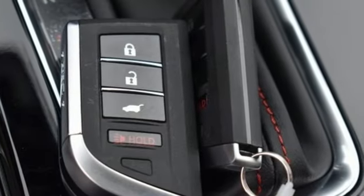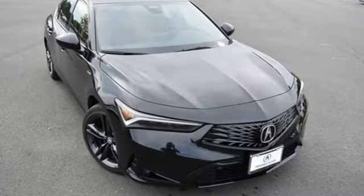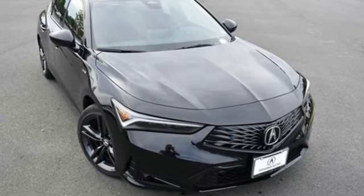Acura has a legacy of innovation. A legacy that continues here. There's even more to see in person. Take it for a test drive today.